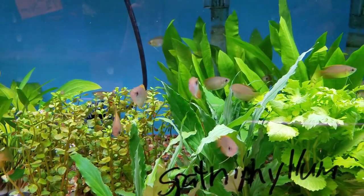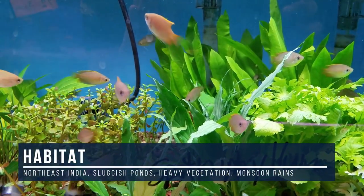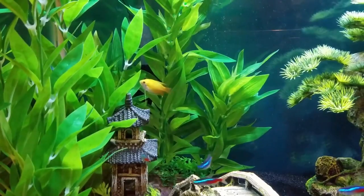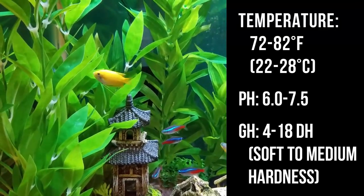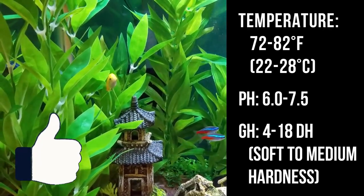Honey gouramis are commonly found in northeastern India in low-altitude, heavily vegetated, sluggish waters like ponds and ditches. The reason they're considered a very hardy beginner fish is because they regularly live through annual monsoon rains that wreak havoc on their water temperature, parameters, and clarity — all that good stuff. So that's great news if you're a novice fishkeeper.